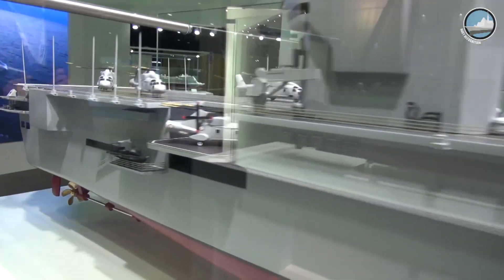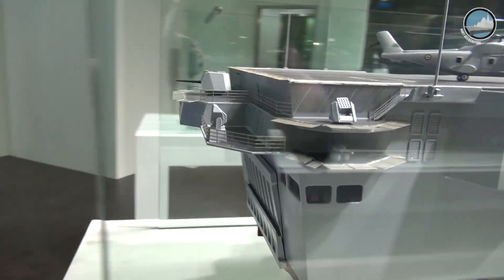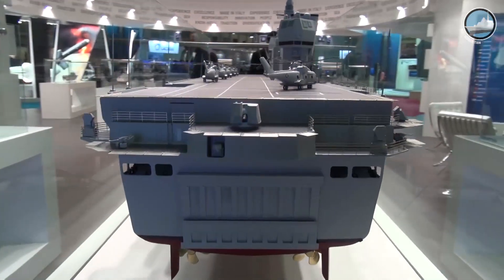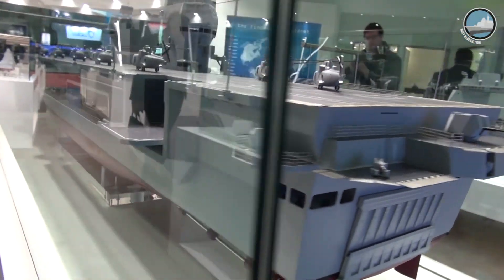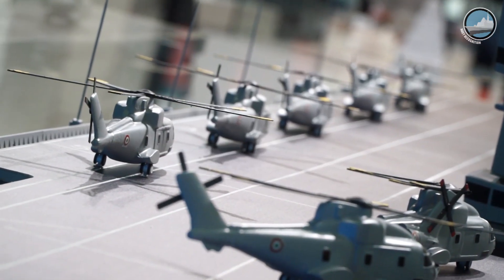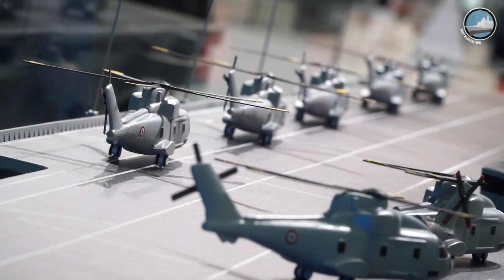The LHD can accommodate a total of 1,064 people including the crew of 460 sailors. It can accommodate permanently 12 AW101 or NH90 helicopters, or six F-35B aircraft and four helicopters for shorter deployments. There are nine helicopter spots on the flight deck.